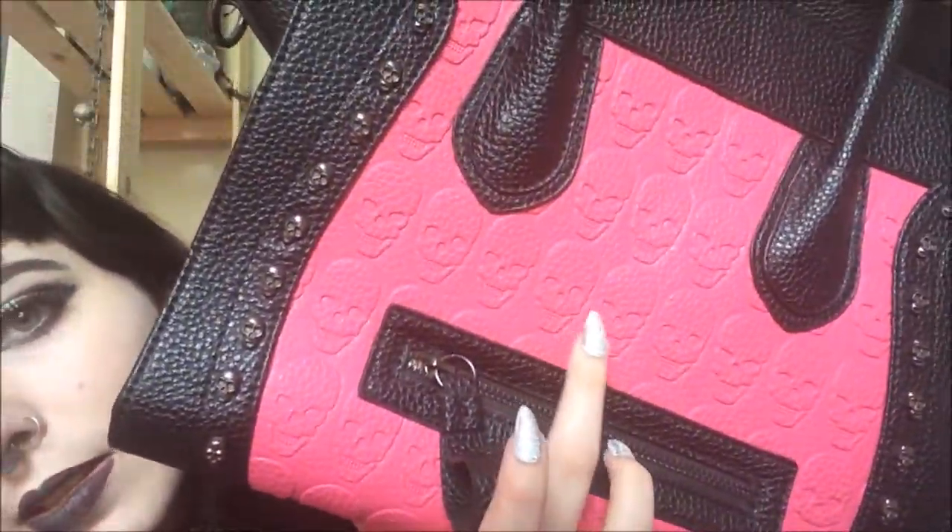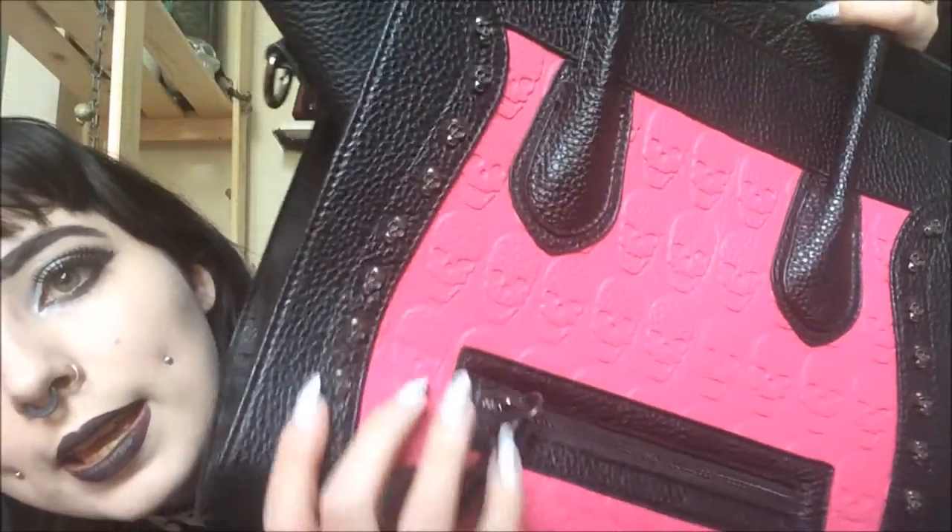I don't know if you can see the detailing, but there's a skull all the way along here — the skull's all the way down the side — and it's pink and black, and it reminds me of Draculaura. It's so handy because it's so big, so I'll probably be using this for uni.